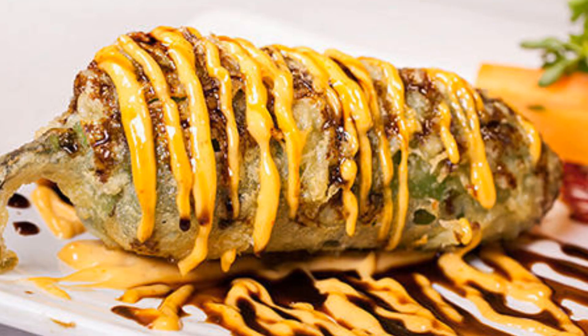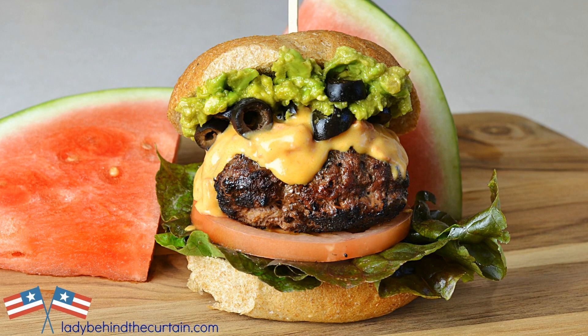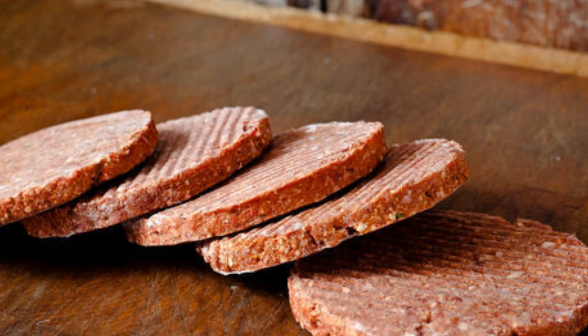Meanwhile, mix mayonnaise, sriracha, lime juice, and garlic. Toast burger buns. Spread sauce on buns, add lettuce, tomato, and burger patties. Serve and savor the spicy deliciousness.